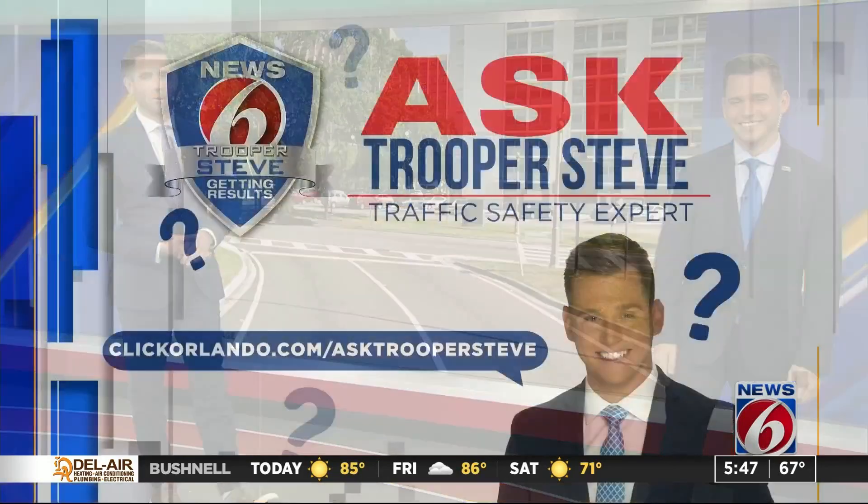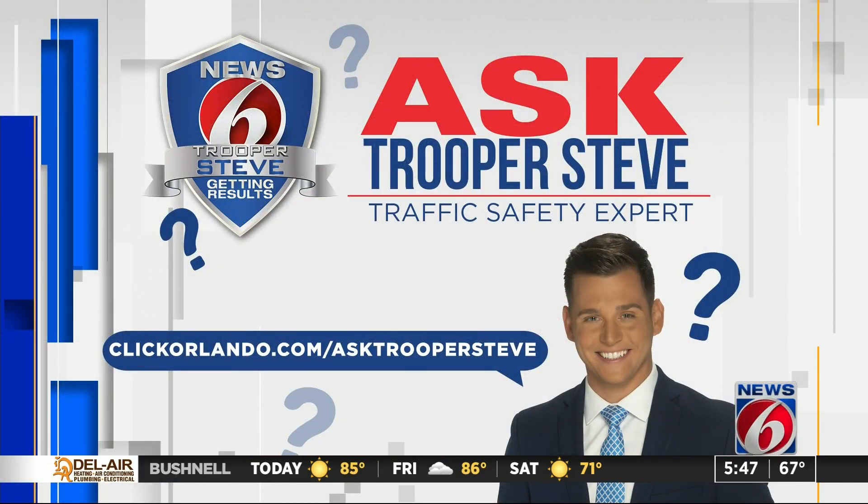Good to know. Yeah, just be careful, please. Thanks, Steve. If you have a question for Trooper Steve, you can let him know on our website — just head to clickorlando.com/AskTrooperSteve.